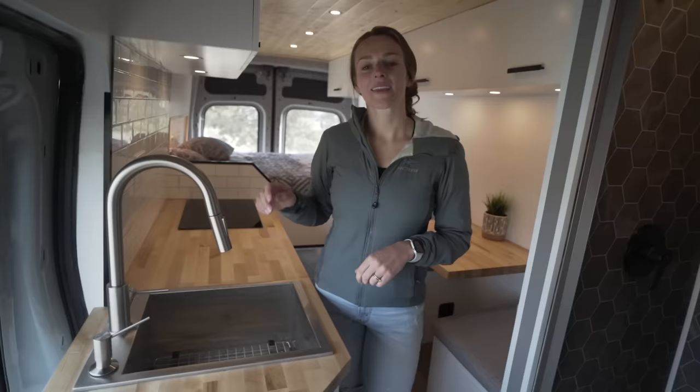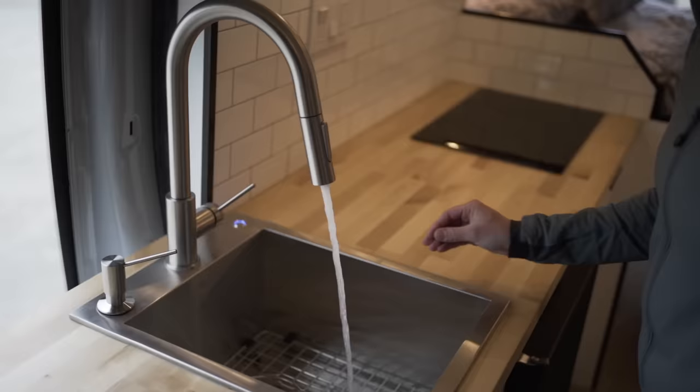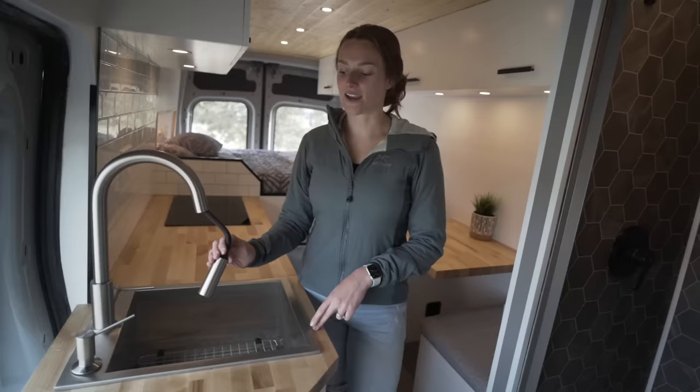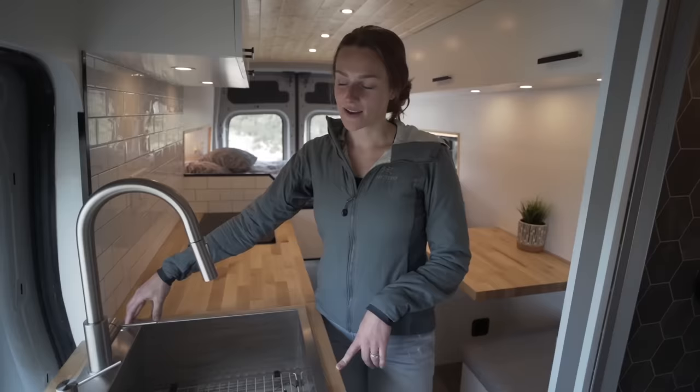In the kitchen we have a full-size stainless steel Krauss sink, as well as the Krauss faucet and the soap dispenser. This nozzle is great because it reaches outside of the van and you can spray things off out there. In the corner of the sink here we have an illuminated switch for our pump in the back. We like the fact that it's illuminated because you can't forget to turn it off, which is very important if you leave the van.